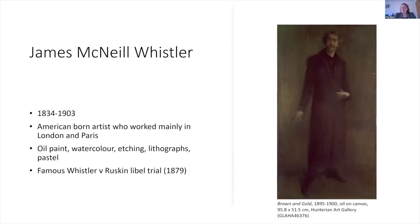James McNeill Whistler was an American-born artist who worked mainly in London and Paris. He was an oil painter who also worked in watercolour, etchings, lithographs, and pastels. He was famous not only as an artist, but also for the Whistler versus Ruskin libel trial in 1879, which was a pivotal moment in his life that changed the role of pastel in his career.